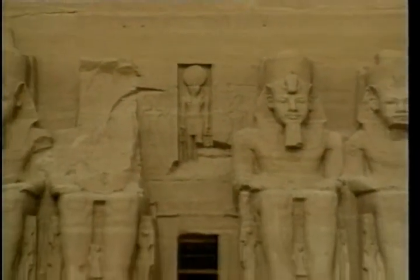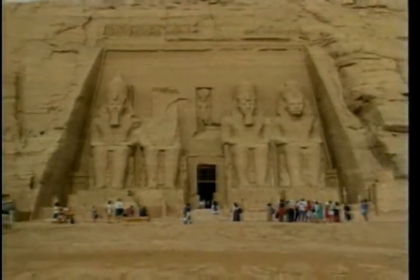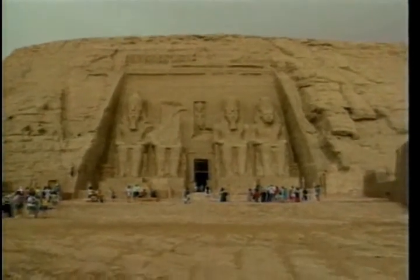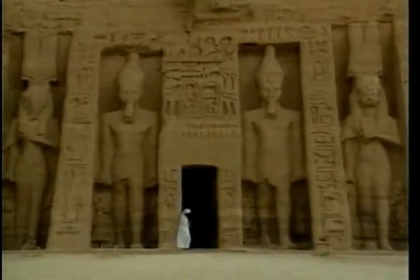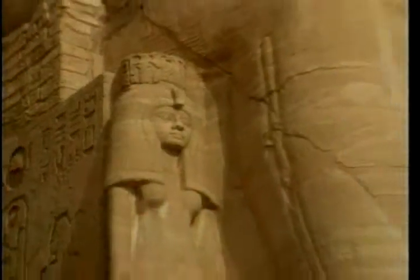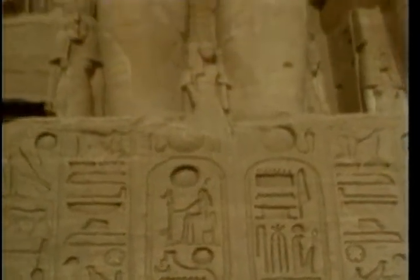300 kilometers south of Aswan, in the land of Nubia, there are the temples of Abu Simbel. The whole world contributed to save these temples from the rising waters of the Nile after building the High Dam. The temples were cut and then relocated.